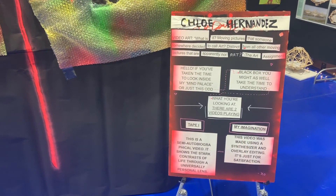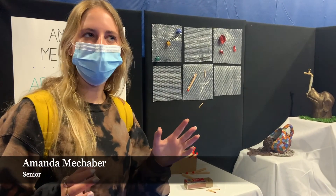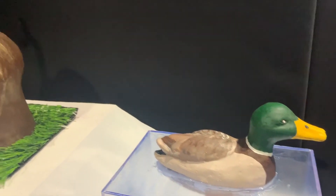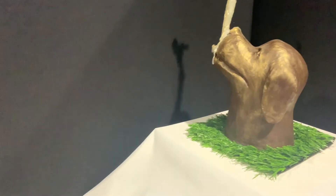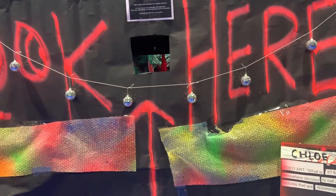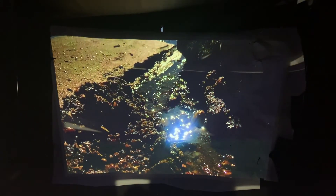Seniors creatively designed and constructed their own exhibits. I wanted to portray how I could showcase things frozen in time. I loved making objects and animals, so I just kind of thought of those ideas. Some students, such as senior Chloe Hernandez, integrated both visual and auditory elements into their exhibits to give observers an out-of-the-box viewing experience.